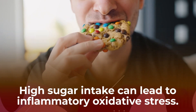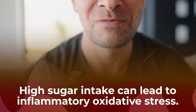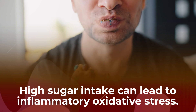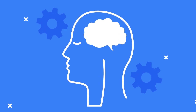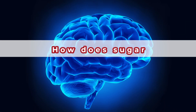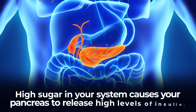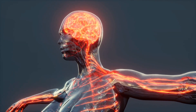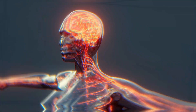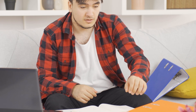High sugar intake can lead to inflammatory oxidative stress, which may further contribute to a decrease in insulin sensitivity. Sugar's inflammatory effects can also have serious consequences for your mental health. High sugar in your system causes your pancreas to release high levels of insulin, and high insulin in your bloodstream can affect the brain by stimulating feelings of hunger and cravings for sugar-rich foods.